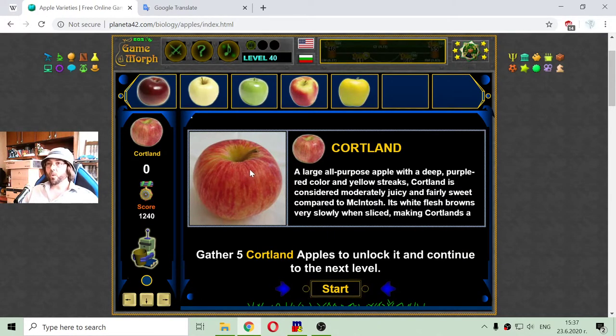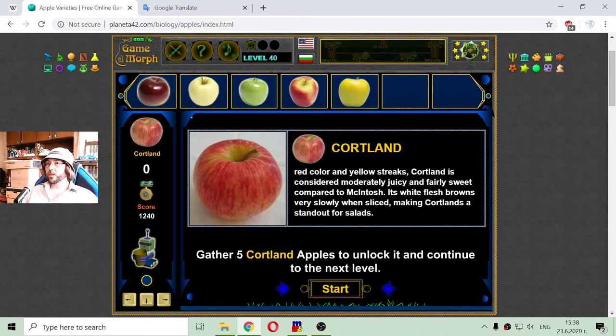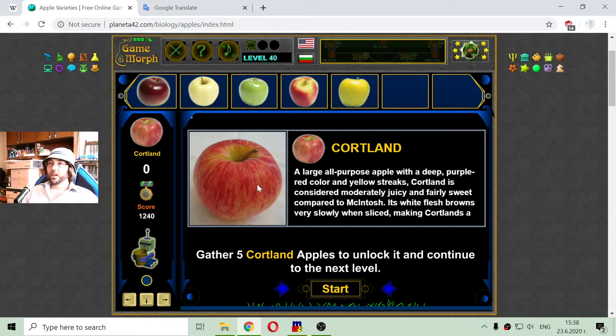Now I know what this apple is — this is the Cortland apple. A large all-purpose apple with a deep purple-red color and yellow streaks. Cortland is considered moderately juicy and fairly sweet compared to other sorts. Its white flesh browns very slowly when sliced, making Cortland a standard for salads. That Cortland apple looks very delicious.